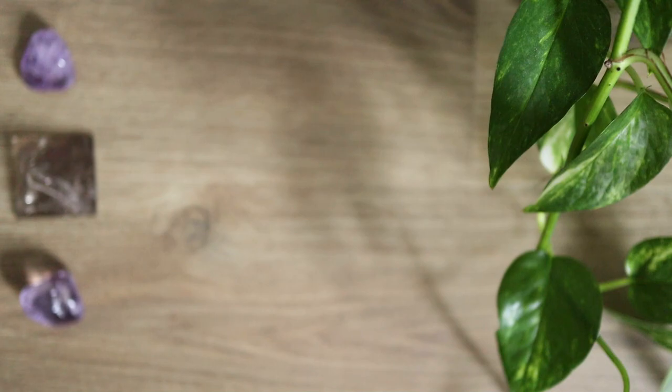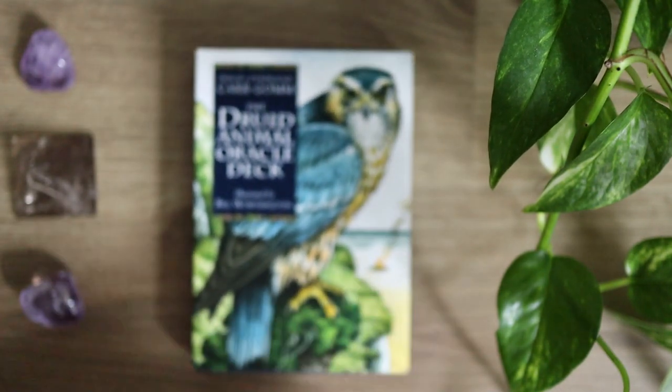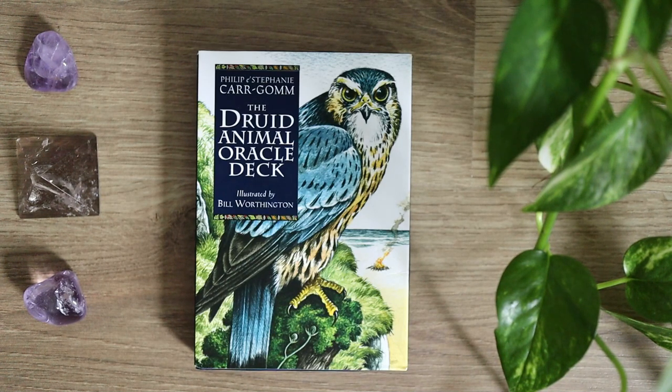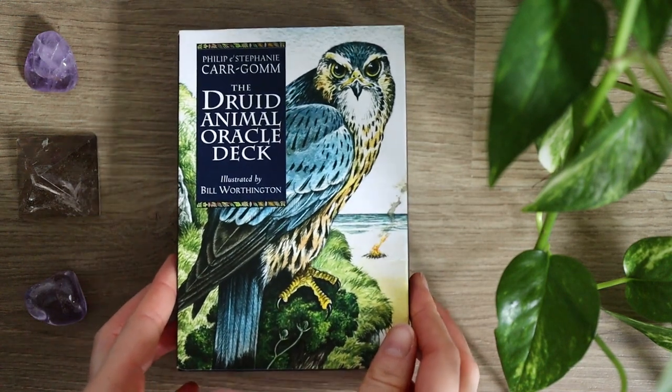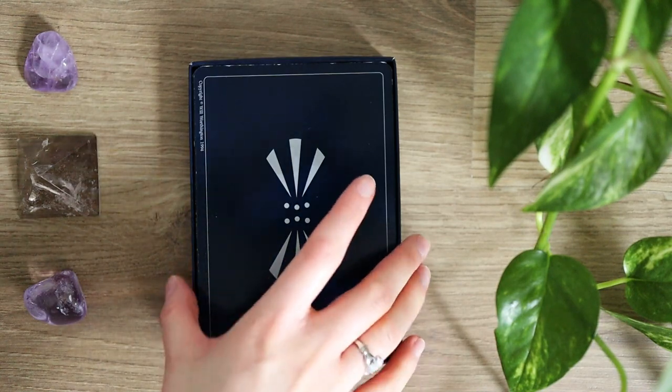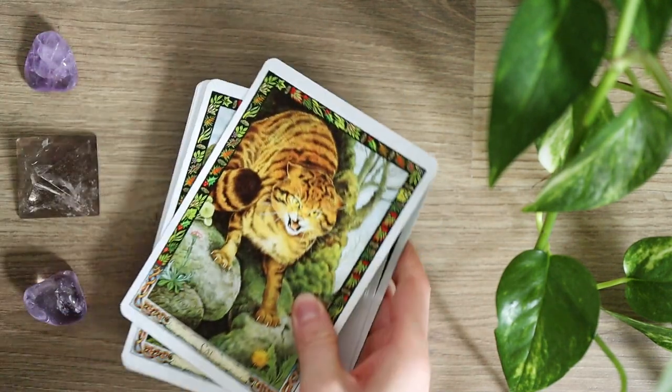Our first deck is the Druid Animal Oracle and this is one of my absolute favourite decks. I mention it all of the time in the different videos I create because it's a deck I work with frequently. The Druid Animal Oracle has a lot of Celtic inspiration in the deck and the imagery itself.